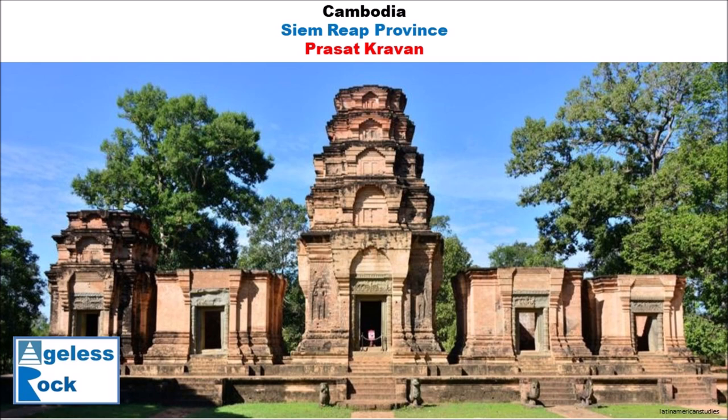Today we are going to check out a very ancient brick temple. This monument has five brick towers on a laterite platform. This temple is called Kravan Temple.